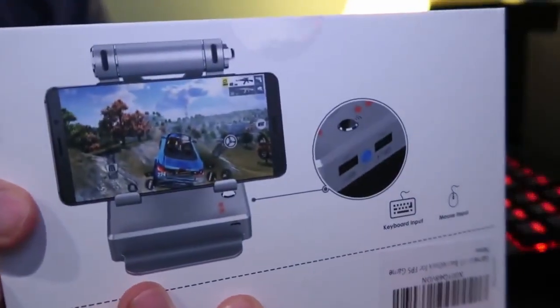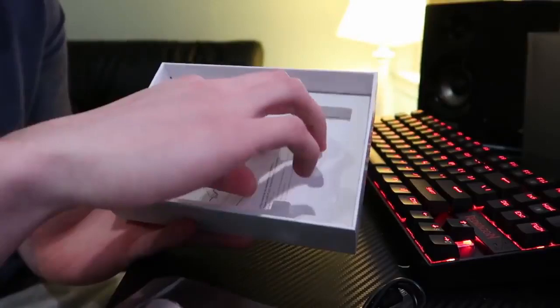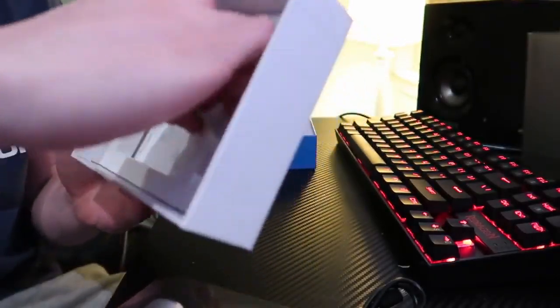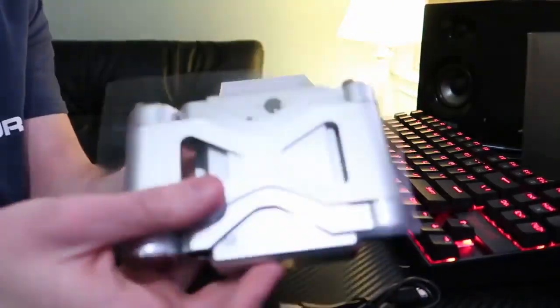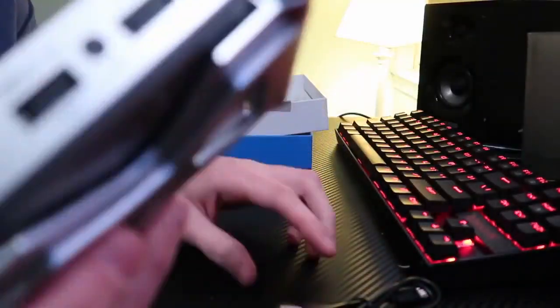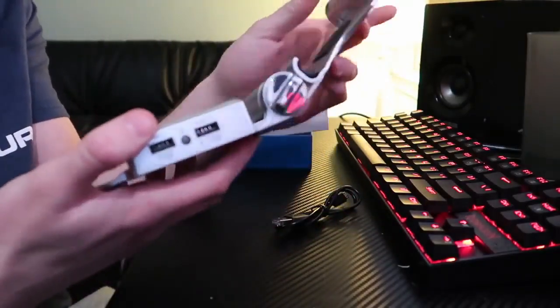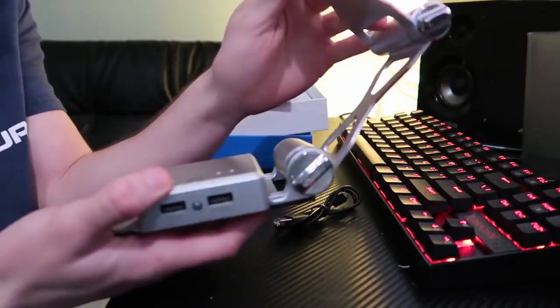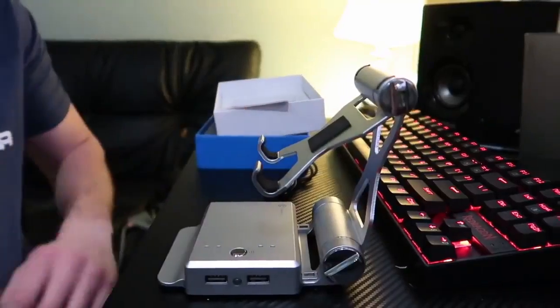What I'm using is called the GameSir X1 — it's a battle dock for FPS games, compatible with both Android and iOS. It works for Fortnite, PUBG, Rules of Survival, and tens of thousands of games. Basically you take it right out of the box, hook your iPhone or Android up to it through Bluetooth, set it down on the device holder, and angle it however you like.